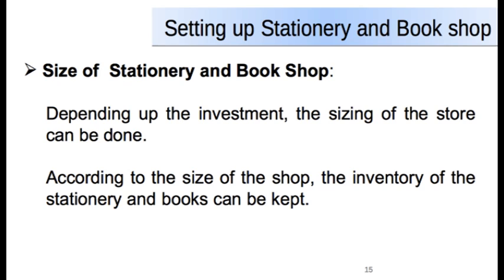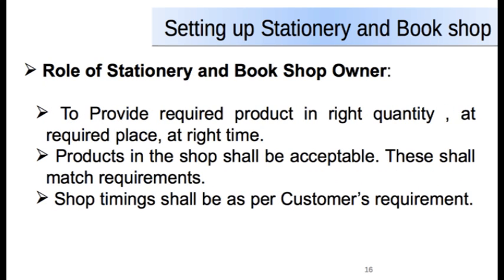Sizing of your stationery and bookshop: depending upon the investment, the sizing of the store can be done. When we talk about sizing of the store, it means the amount of inventory of stationery items and books available in your store. According to the size of the shop, the inventory of books and stationery items can be kept. The role of the shop owner is to provide the products that the customer needs in required quantity, at the required place and at the right time.